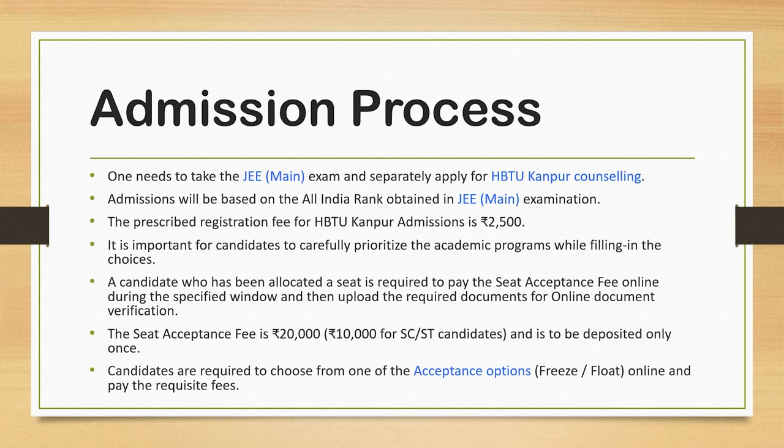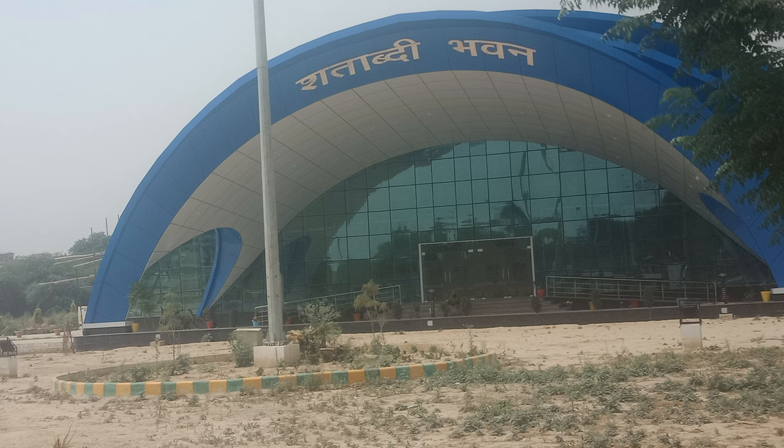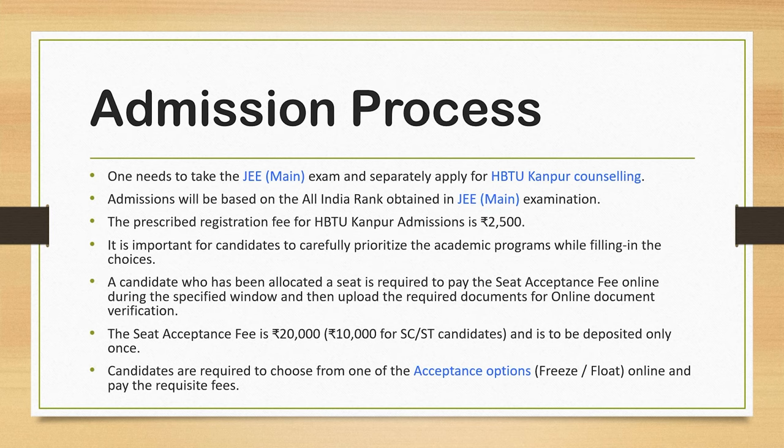You have to keep in mind the priority order of all the branches. If you want CSE, you should keep it as your first priority. If you want IT as your second choice, fill it in second. A candidate who has been allocated a seat is required to pay the seat acceptance fee online and upload required documents for online verification. The seat acceptance fee is Rs. 20,000 for general category students and Rs. 10,000 for SC/ST students, paid only once. Candidates must choose either freeze or float as their acceptance option.